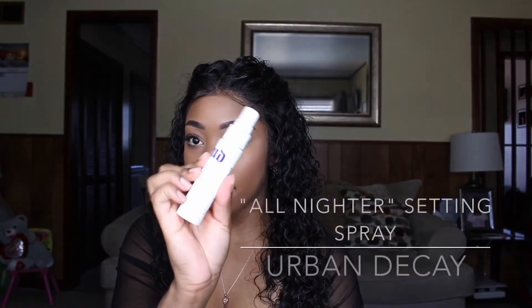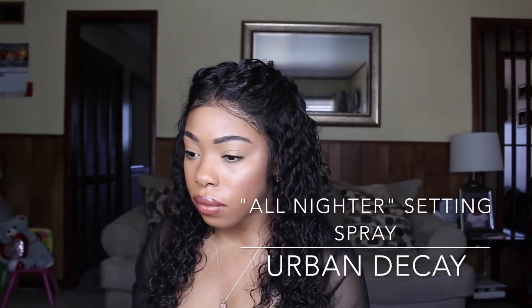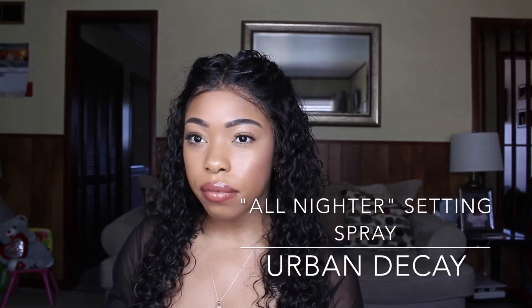That is basically it for the face. Afterwards I do like to go ahead with Urban Decay setting spray and this absolutely keeps my makeup in place. As you guys can see this is very simple — it's a great everyday look. I hope you all enjoyed. Please subscribe and give this video a thumbs up and I will see you guys next time.